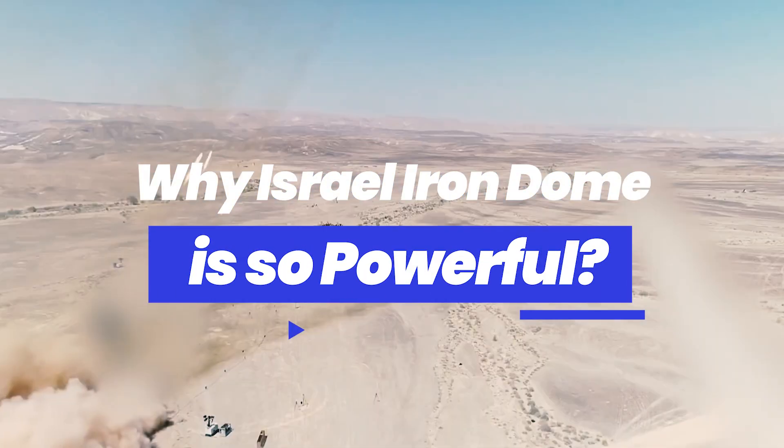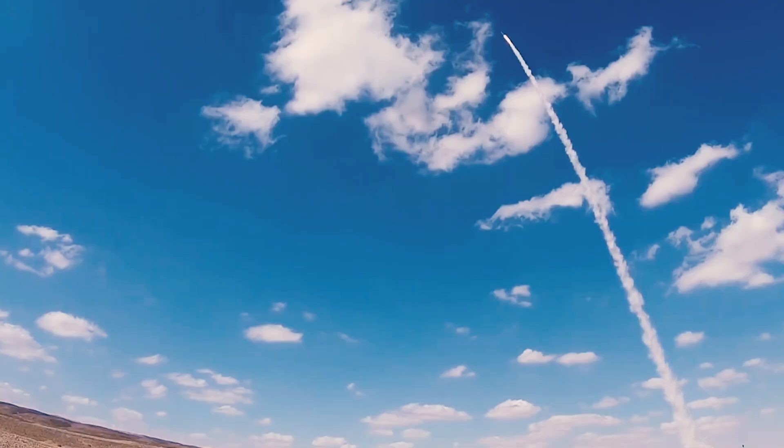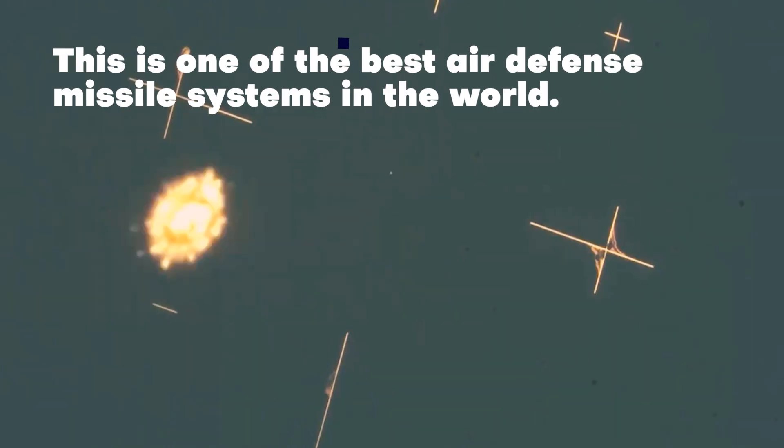Need to reach out and touch an enemy missile or aircraft and send it to an early grave? Then look no further than the Iron Dome Israeli Air Defense System. This is one of the best air defense missile systems in the world.